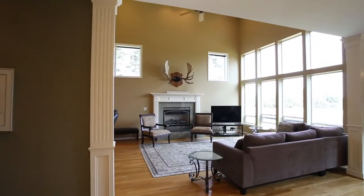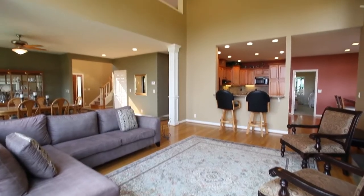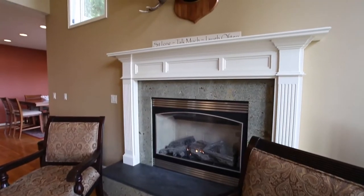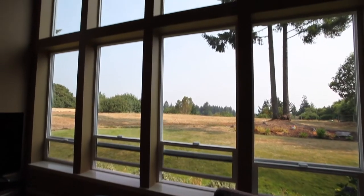You'll discover a welcoming interior with an open concept floor plan. Walls of windows bring in abundant natural light and offer peaceful views.